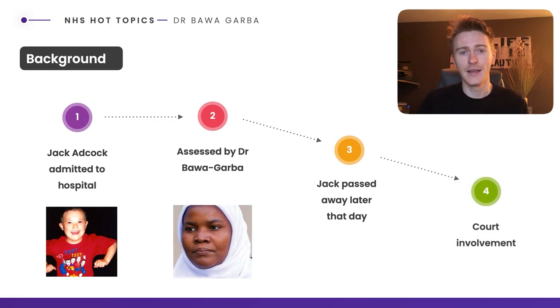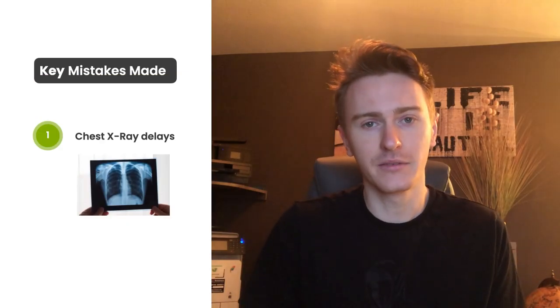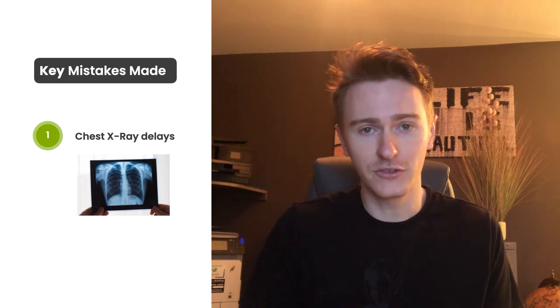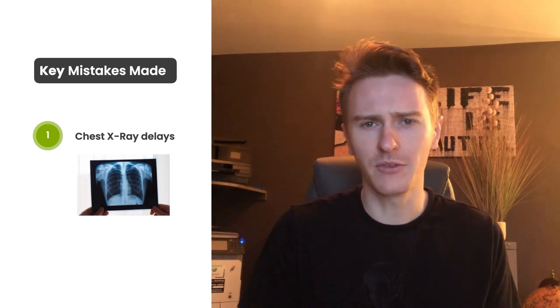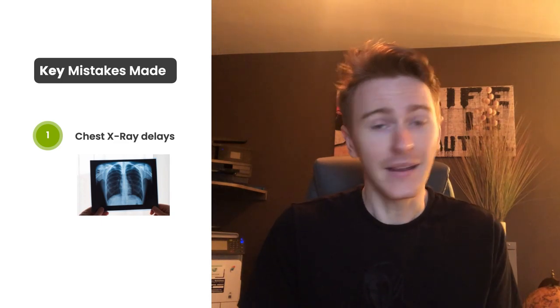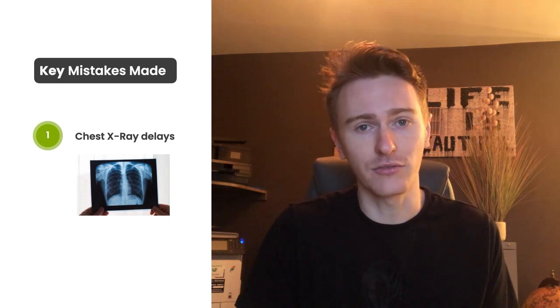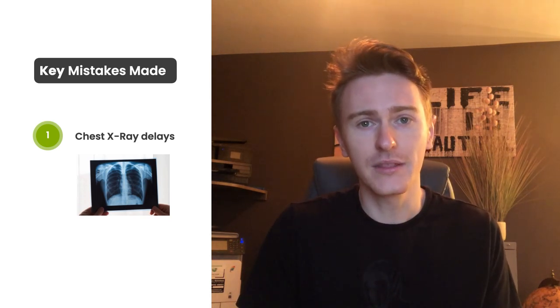The reason he passed away led to a lot of court involvement. It was widely reported that Dr Bawa-Garba experienced gross negligence in terms of Jack Adcock's care. The first mistake was a delay in x-ray processing time. The x-rays were made available at 12:30, but were not reviewed by Dr Bawa-Garba until 3pm. That could be argued to be her fault, but equally no one was telling her exactly when these x-rays were available, resulting in a significant delay.